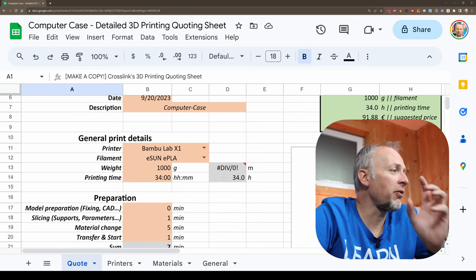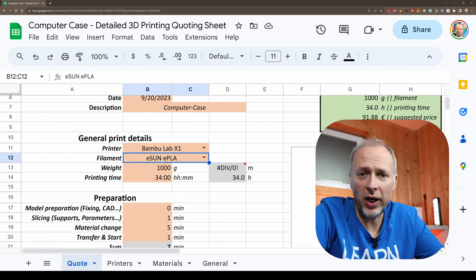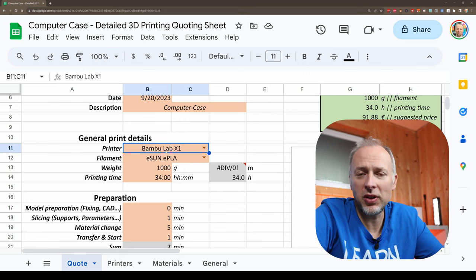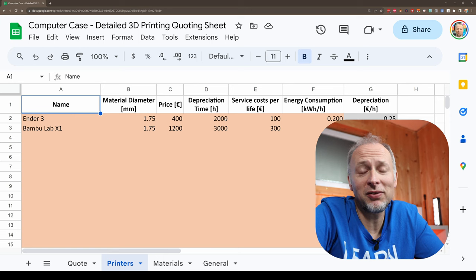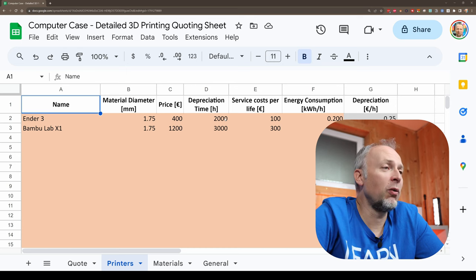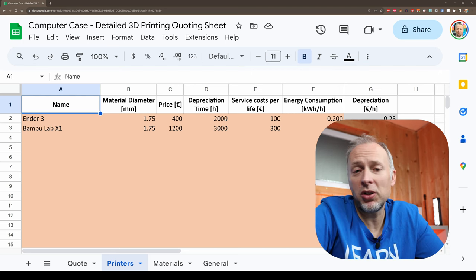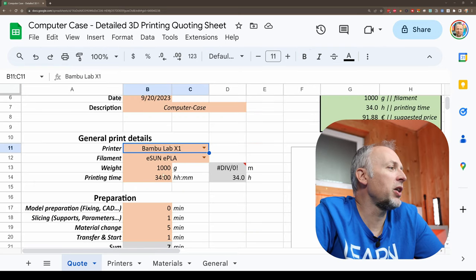How it works: I entered the amount of filament and the type of filament, which determines the price for the filament used. There are parameters for the printer, and there's a special tab where you can enter your printer details — how much does your printer cost, how long will it last, the depreciation time, how much you're likely to invest in servicing costs, and the energy consumption in kilowatt hours. That calculates a cost per hour that gets added on top of the material usage. So we have the weight and the printing time.